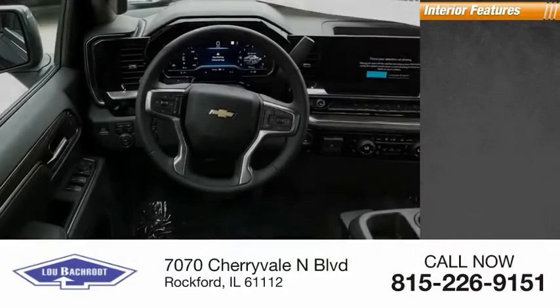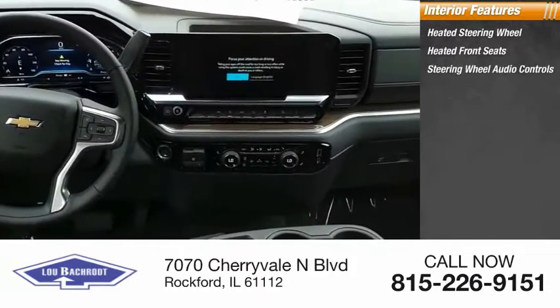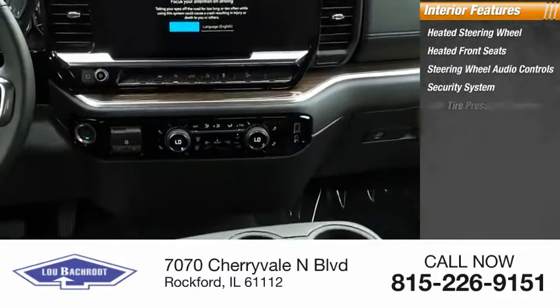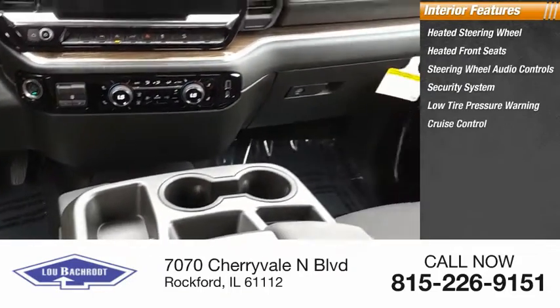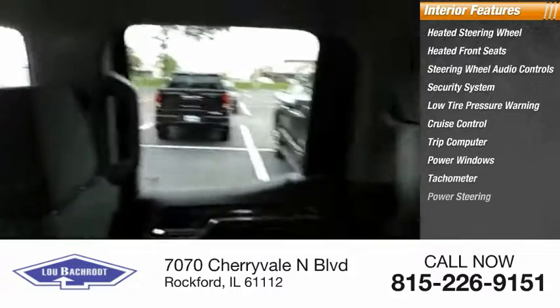Inside you'll find a heated steering wheel, heated front seats, steering wheel audio controls, security system, low tire pressure warning, cruise control, trip computer, power windows, tachometer, and power steering.